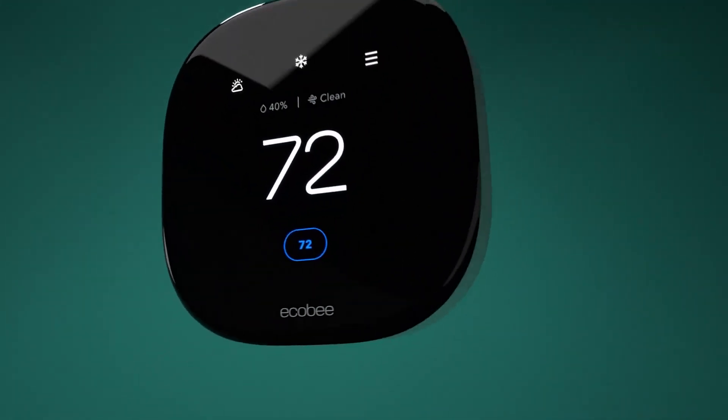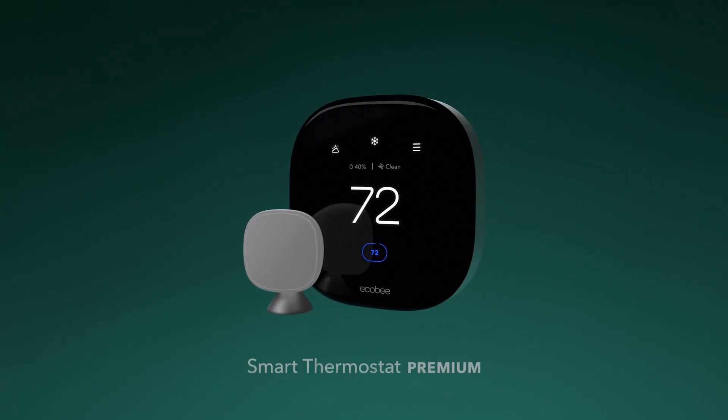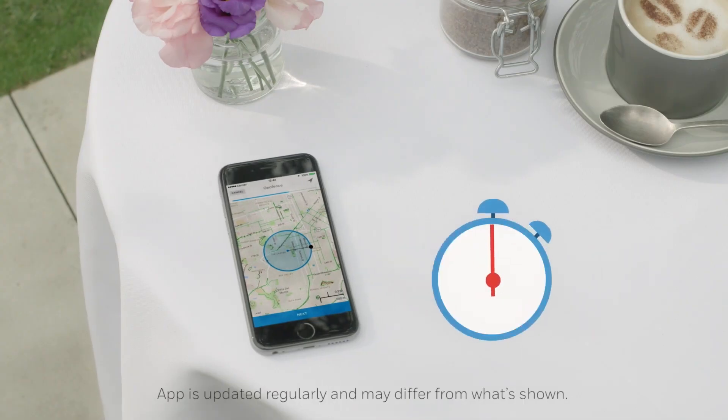Imagine having complete control over your home's temperature with just a tap on your phone, or better yet, letting your thermostat learn your preferences and adjust automatically.